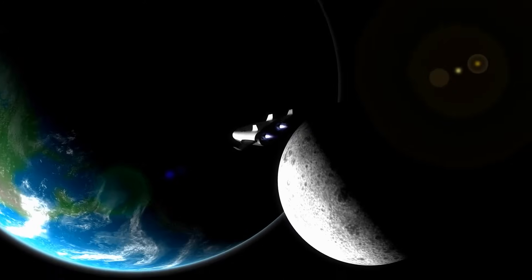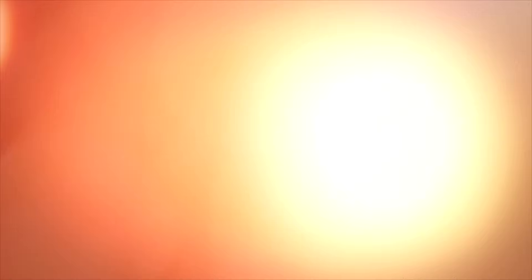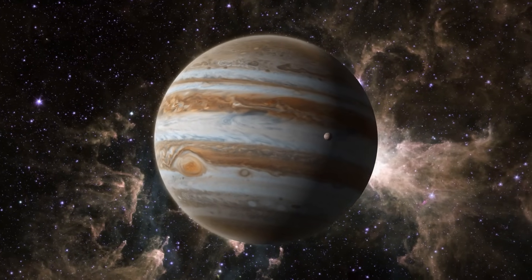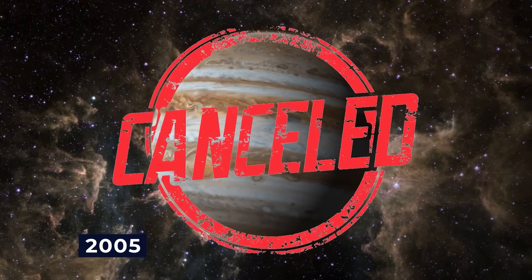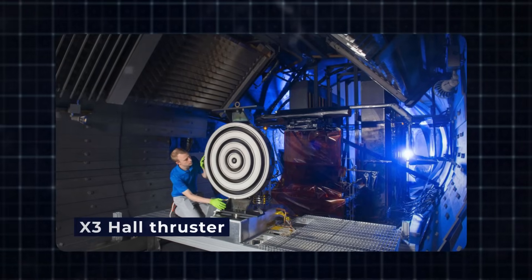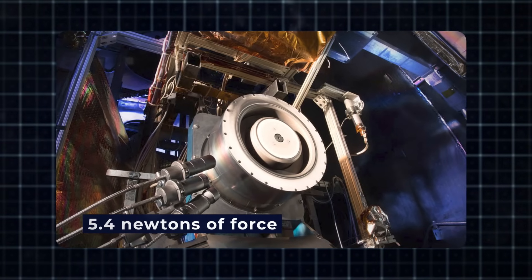The future holds even more promise for ion thrusters. Researchers are exploring ways to enhance their output — one approach is to significantly increase the amount of electricity used to accelerate the ions. NASA once contemplated a mission called the Jupiter Icy Moons Orbiter, powered by the Nuclear Electric Xenon Ion System engine, which could have explored Jupiter's moons using ion thrusters. However, the mission was cancelled back in 2005. Another avenue involves developing high-thrust versions of ion engines, like NASA's X-3 Hall thruster, capable of producing 5.4 Newtons of force — a significant leap from the thousandths of Newtons seen in previous thrusters. At full power, this technology could shorten flight times for human astronauts traveling to Mars to just a few months.